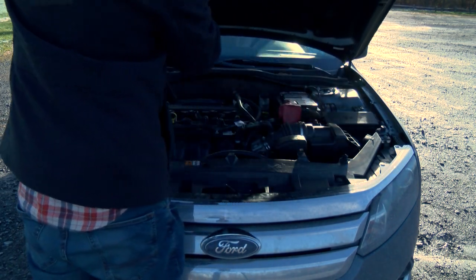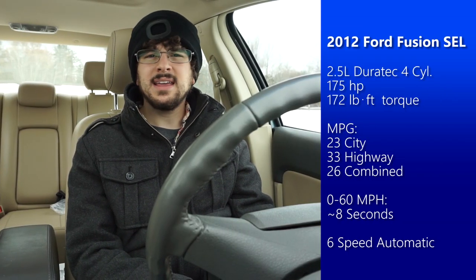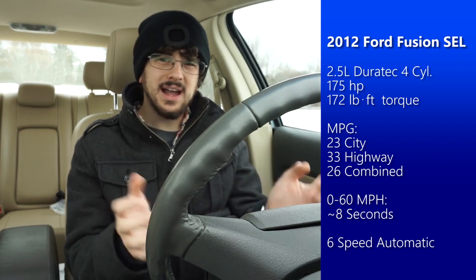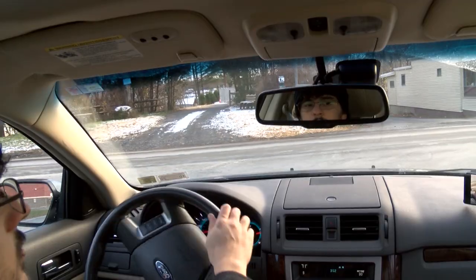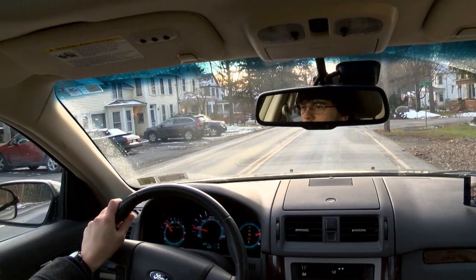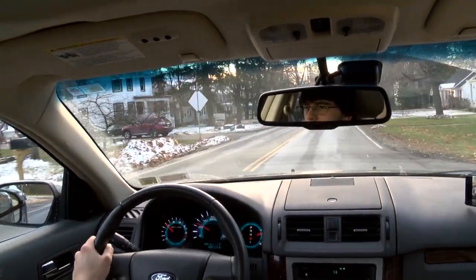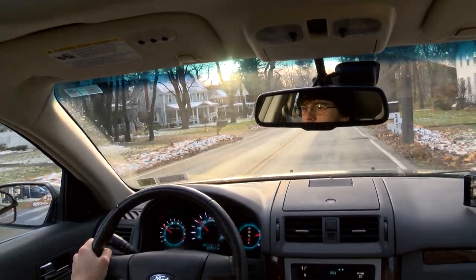This car has a 2.5 liter four-cylinder engine paired with a six-speed automatic transmission, putting out about 175 horsepower. Gas mileage is 23 city and 33 highway, with a combined average of about 26 miles per gallon, which is not bad. It's a fairly zippy car — I'm not going to call it fast, but it can certainly get out of its own way. The steering is really tight and it's not a sports car by any stretch, but it's certainly fun to drive.